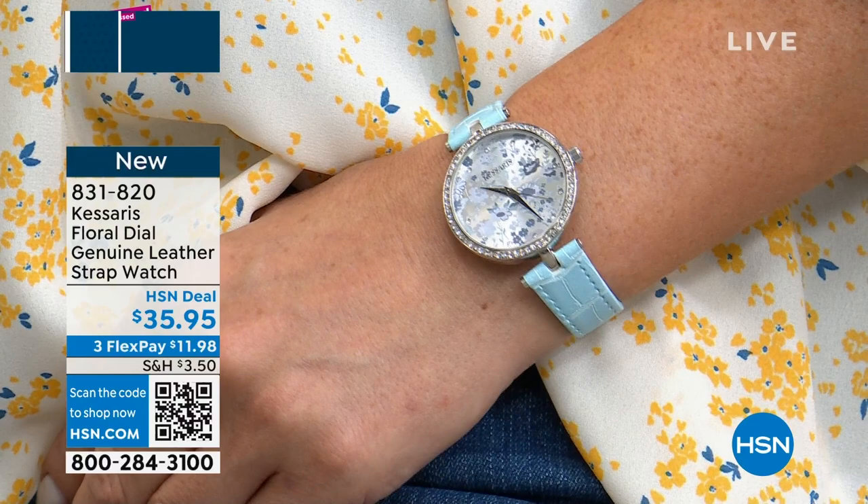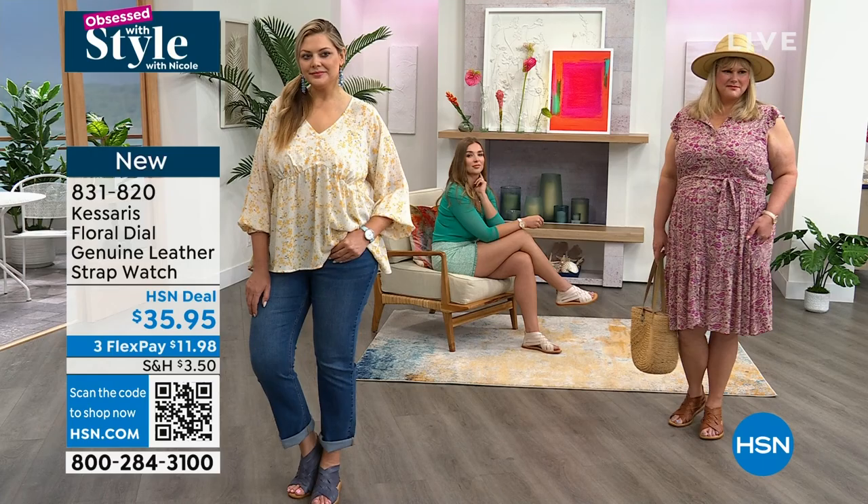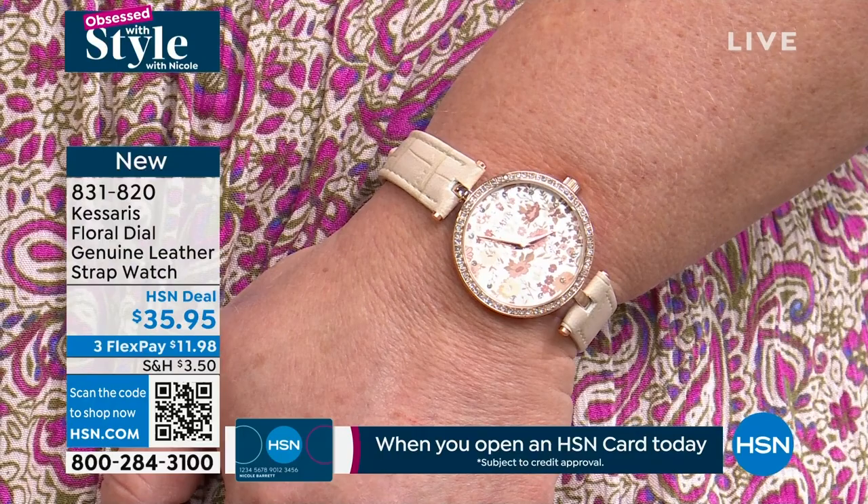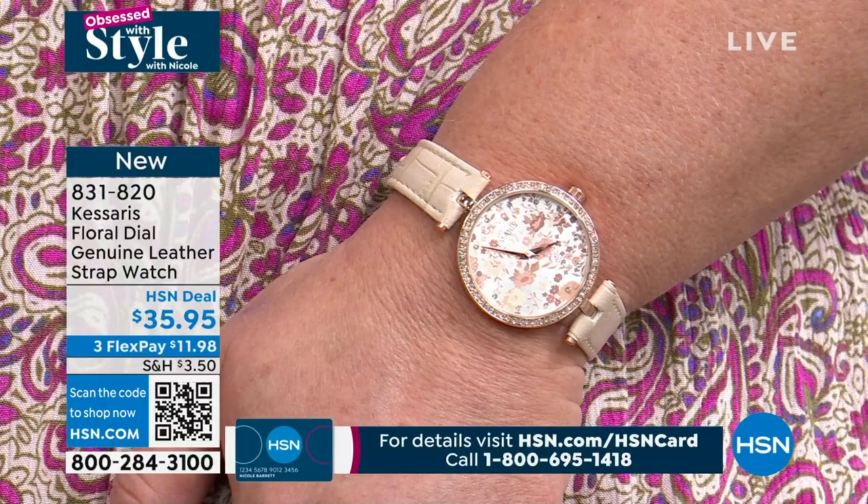I love that each piece is unique. Sometimes you see a timepiece and it looks the same across the board — this one, each of them is unique in their own way, really individual and beautiful. The word that comes to my mind for this dial is feminine, soft, pretty, beautiful. It's just unexpected — grace.